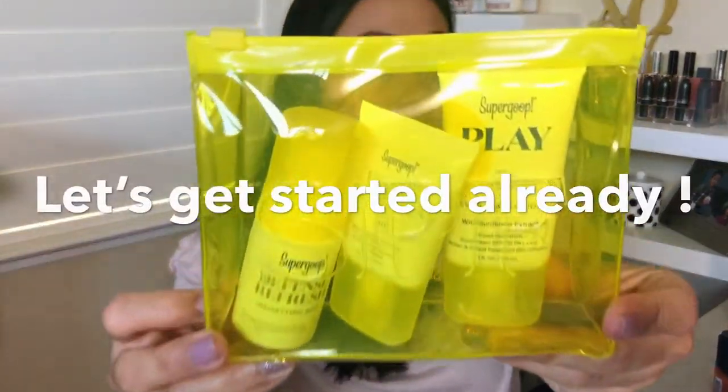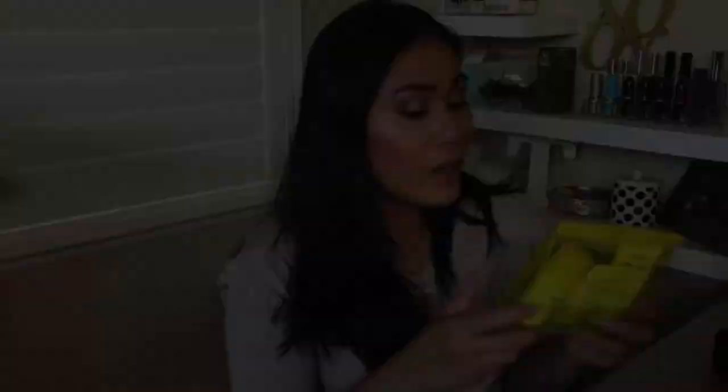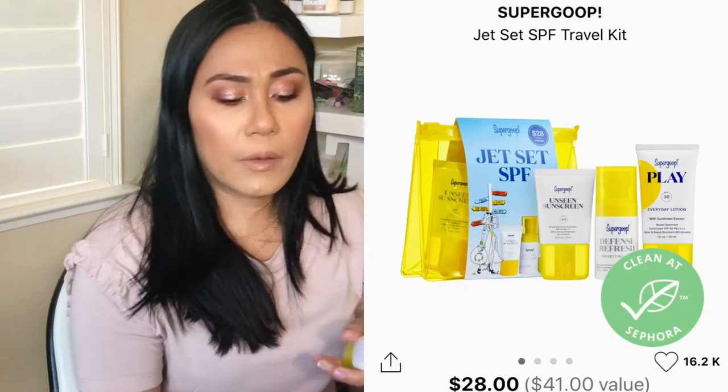Have you guys seen these? MAC came out with like four or five different types of MAC Fix Plus, and this one is for vitality — if you feel like your skin needs a little pick-me-up. I got this as a set of three. I love this kind of yellow, thick plastic packaging that you could use at the beach — put your keys, your credit cards, anything you don't want to get wet in here. You get three items and I got these for around $28, but they are like a $40-something dollar value.